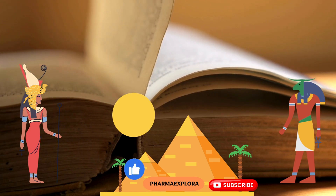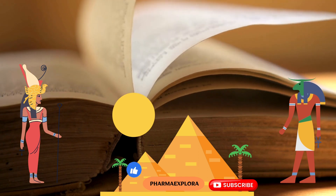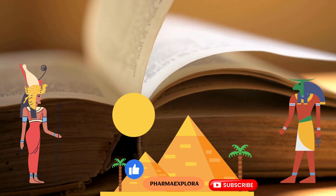Thanks for joining Pharma Explorer today. Let's meet again with another interesting video. Thank you.